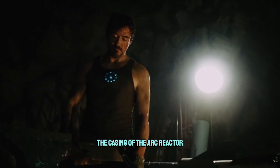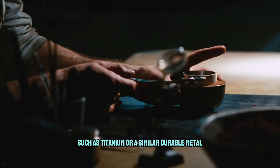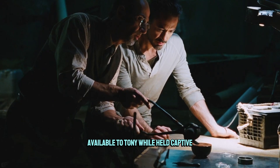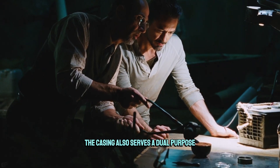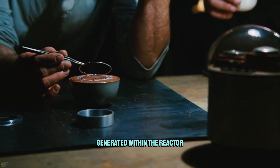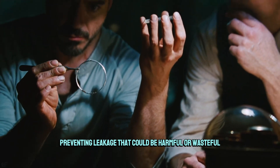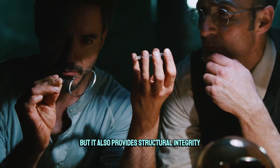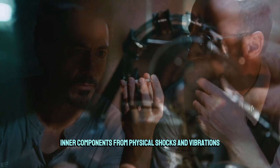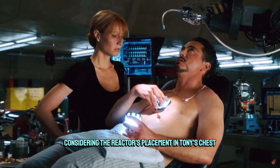The casing of the arc reactor is likely made from a high-strength alloy such as titanium or a similar durable metal available to Tony while held captive. The casing serves a dual purpose: it not only contains the energy generated within the reactor, preventing leakage that could be harmful or wasteful, but it also provides structural integrity to protect the delicate inner components from physical shocks and vibrations, especially considering the reactor's placement in Tony's chest.